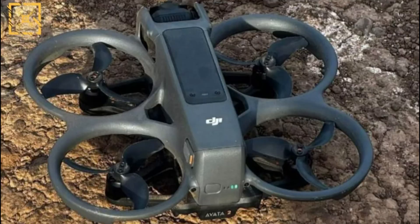Let's start with the Avatar 2 drone. Leaked images have surfaced, showcasing a significant departure from its predecessor's design. With sleeker lines and brand new triple-bladed propellers, the Avatar 2 promises improved aerodynamics and stability in flight.